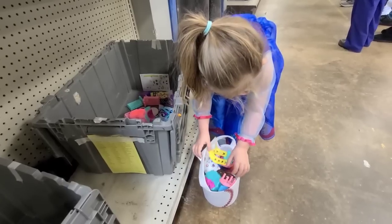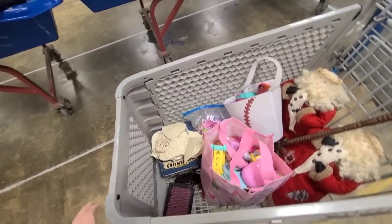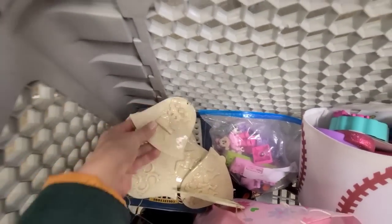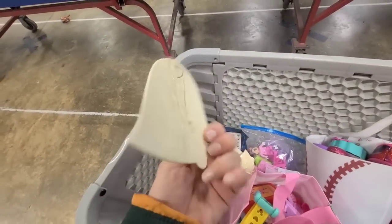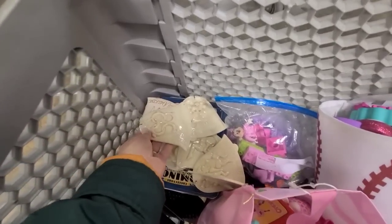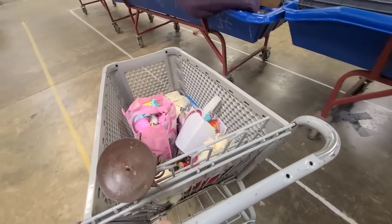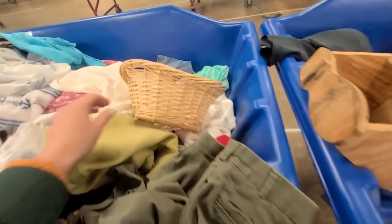Alright guys, I think we are gonna head out. Me and my husband definitely struck out at the bins today, but Rin had a blast. She loves this so much. I did pick up these handmade 12 Days of Christmas pieces from the last set of bins — they are beautiful. I'm not even going to put a total on screen because most of this is Rin's stuff. Let me know if y'all like this video and maybe me and Rin could go shopping every Saturday.